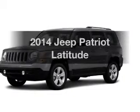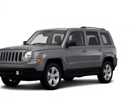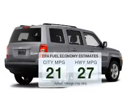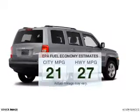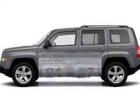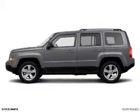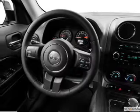Check out this 2014 Jeep Patriot — this is the set of wheels you've been looking for. Save your money and make less trips to the gas station with this fuel-efficient vehicle. The powertrain includes four-wheel drive with an efficient four-cylinder engine that responds smoothly to its automatic transmission.